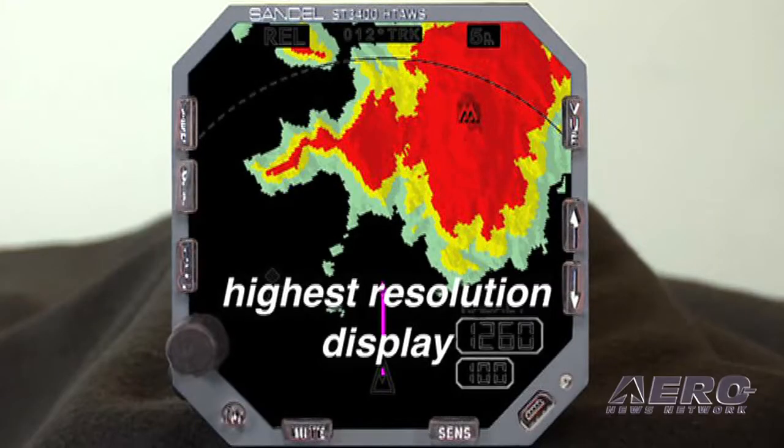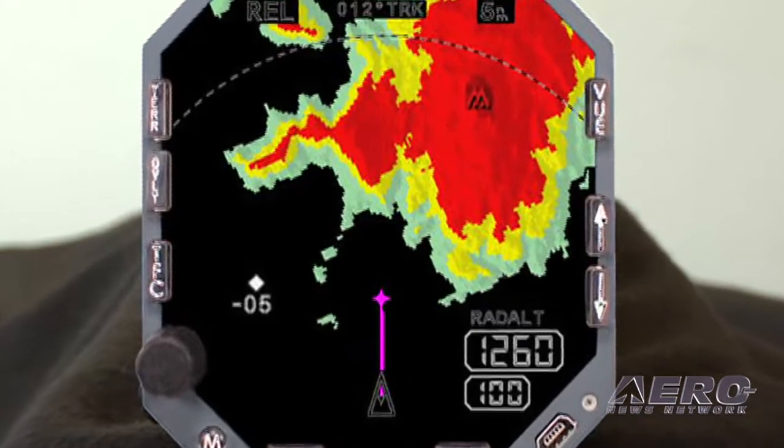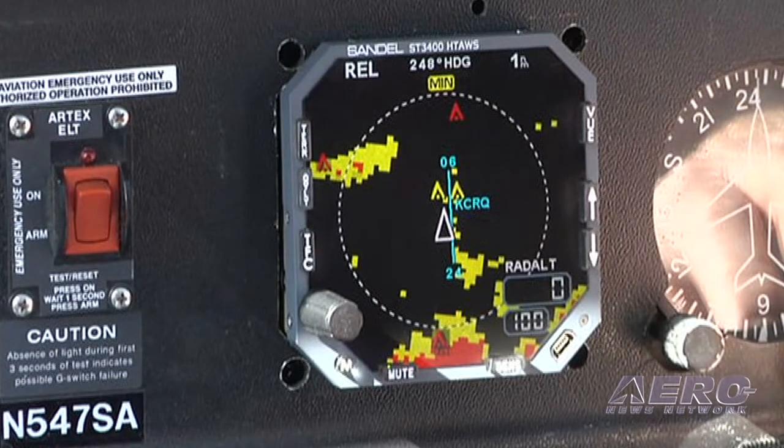The unit gives the pilot a much closer view of the terrain than he might get from some other product. That's exactly true, and it's because of the high definition of our display and the technology of the terrain data that we load into it. It's defined as three arc-second data, which is a 300 by 300 foot square.